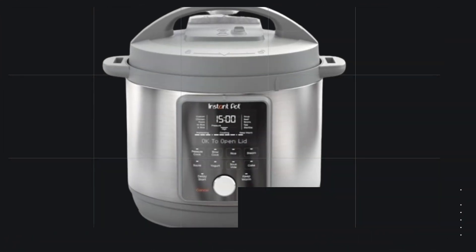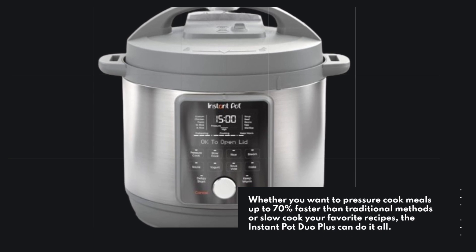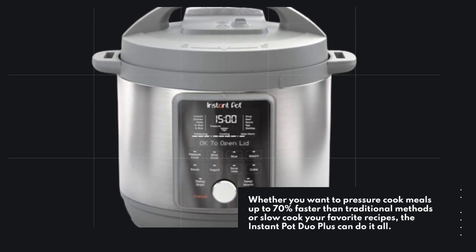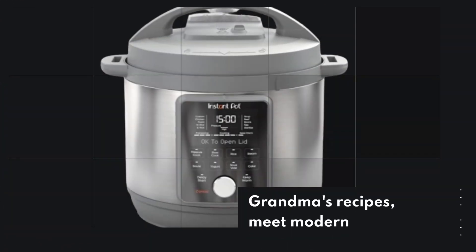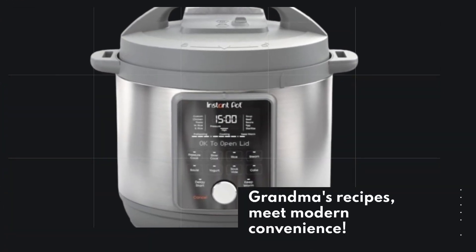Whether you want to pressure cook meals up to 70% faster than traditional methods or slow-cook your favorite recipes, the Instant Pot Duo Plus can do it all. Grandma's recipes meet modern convenience.